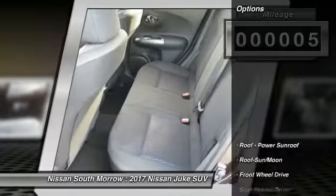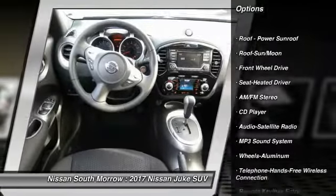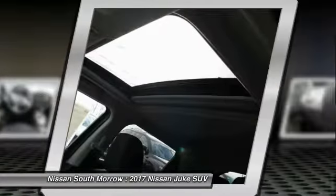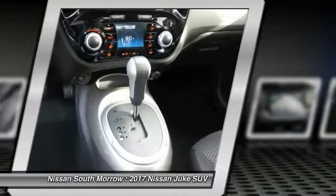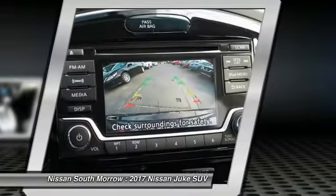Here are some of this vehicle's great options: anti-lock braking system, traction control, air conditioning, Bluetooth wireless data link for hands-free phone, moonroof, power steering, aluminum wheels, cruise control, FWD, climate control, automatic.